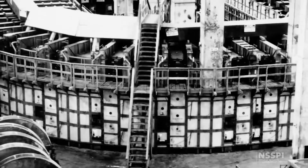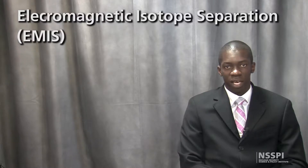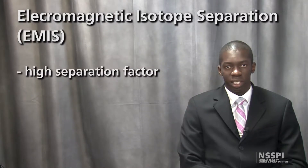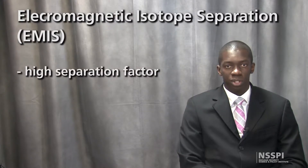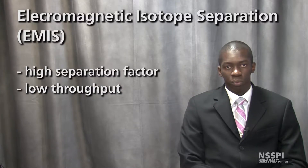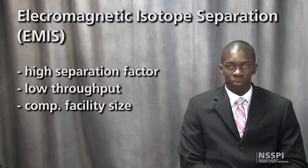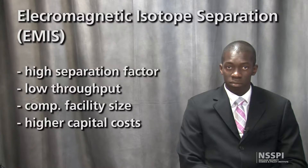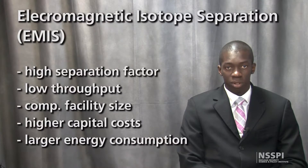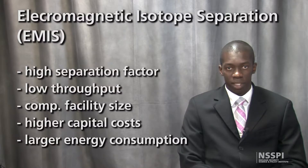For electromagnetic isotope separation, or EMIS, a very high separation factor results in only a single stage required to achieve LEU from a natural uranium feed. However, the low throughput results in a comparable facility size due to the several thousands of units required to process significant quantities of material. It comes with higher capital costs and larger energy consumption, which is why EMIS plants were replaced by gaseous diffusion plants.